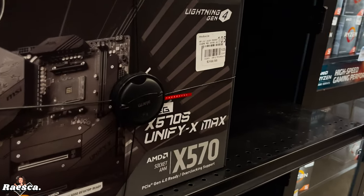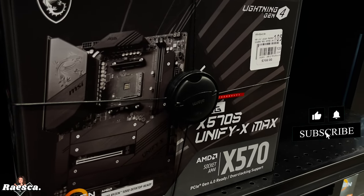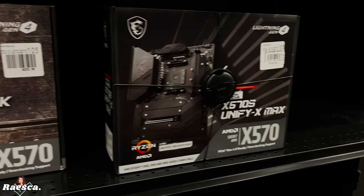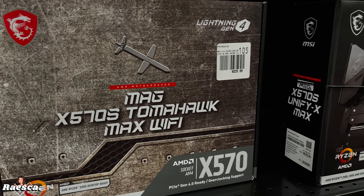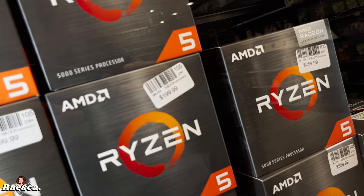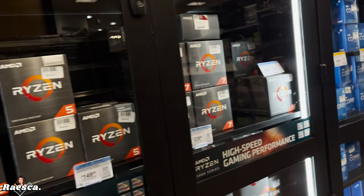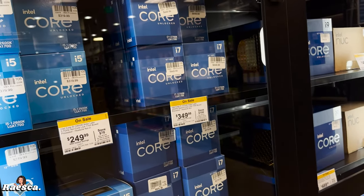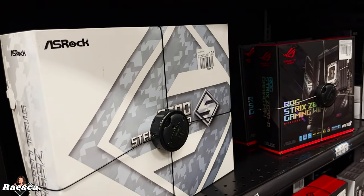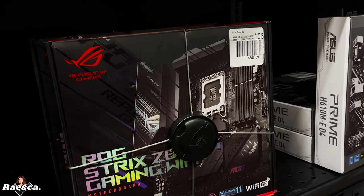Oh my gosh, this one is 300 dollars. Brother, isn't that the one you have at home? And look — 600 dollars. I don't think they have it... wait, they do have it. Actually mine is in the front. Oh yeah, it's a different version — the purple one.